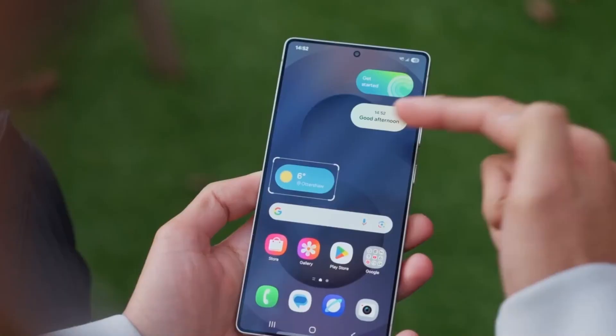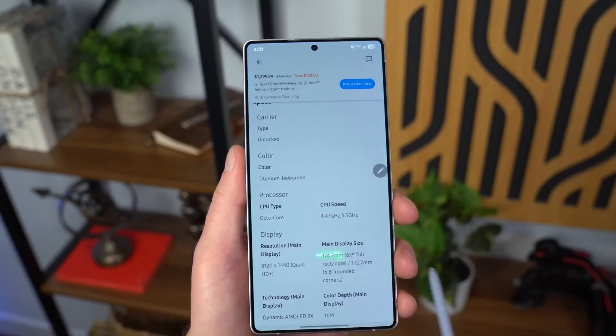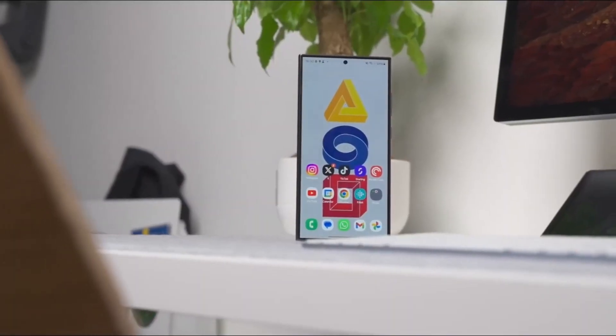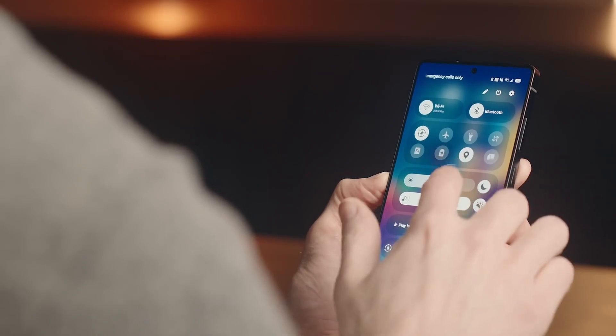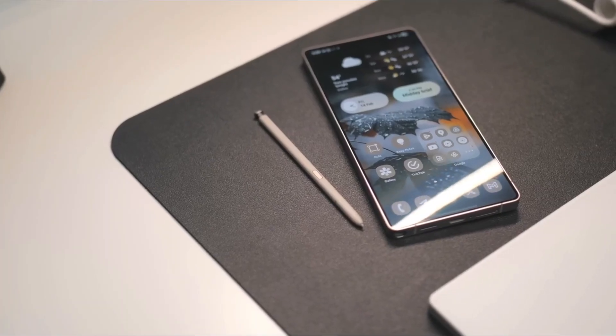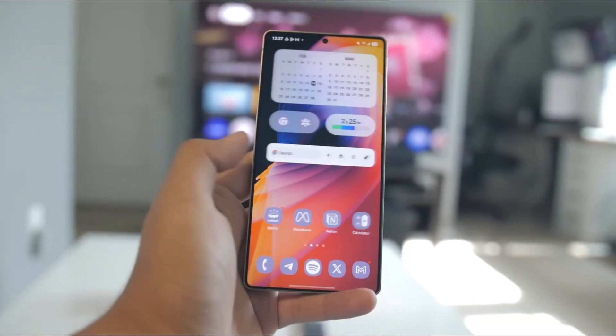Samsung DeX also got a massive glow-up. Imagine vertical monitor support, new window docking options, and a centralized app tray that scrolls vertically with alphabetical sorting. You can now pin apps, dock windows left or right with a quick tap, and multitask like never before. It feels closer to a desktop than any previous DeX version.